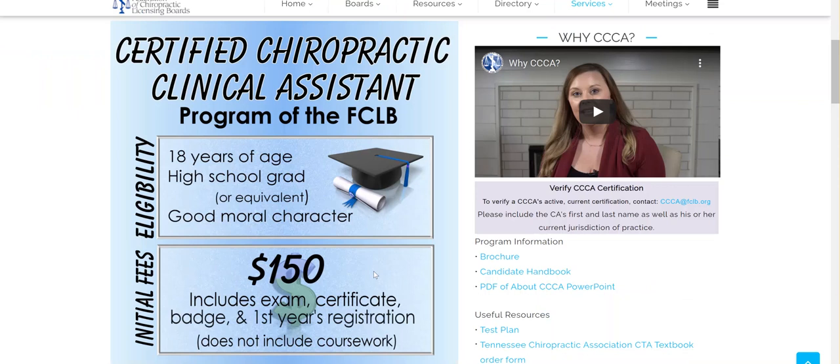Here is the layout of our requirements. You must be 18 years old, have a high school diploma or the equivalent, and good moral character. This program does cost $150, which includes the exam, the certificate, the badge, and the first year's registration.